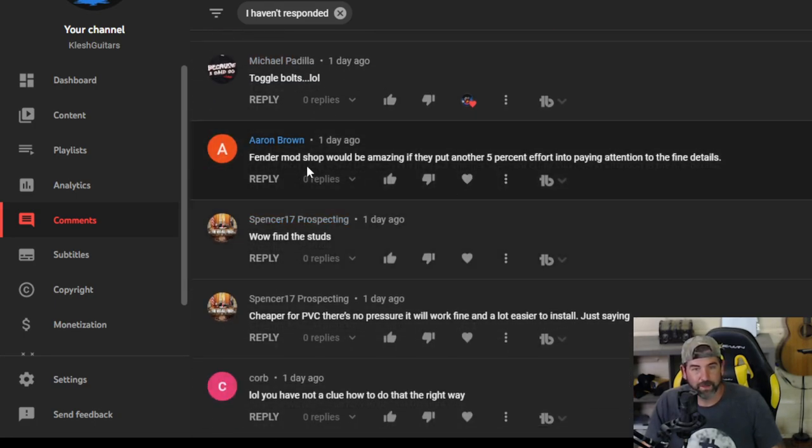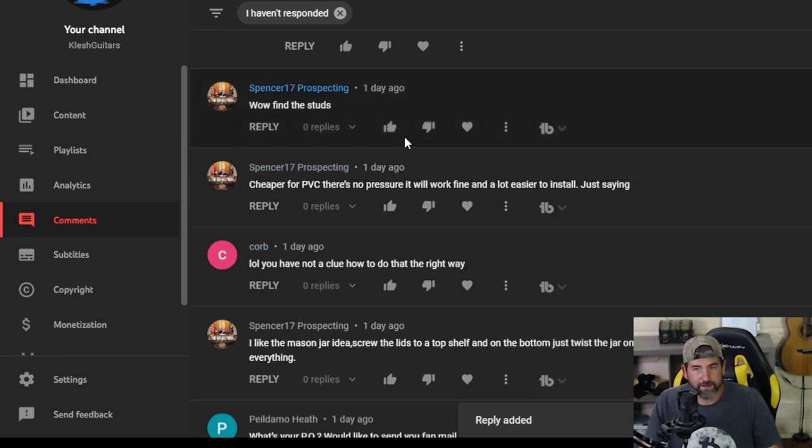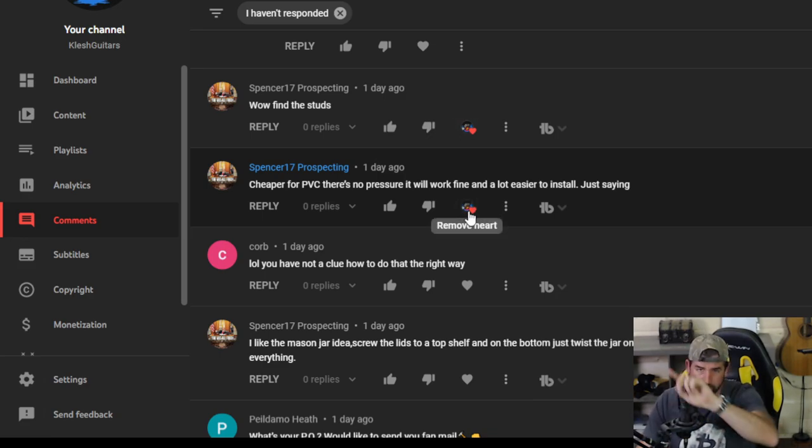Aaron Brown — Fender mod shop would be amazing if they put another 5% effort into paying attention to fine details. Yeah, exactly. Someone mentions finding studs and cheaper PVC — there's no pressure, it will work fine and is a lot easier to install. He's talking about PVC for the air compressor. I thought about doing PVC and I probably will for the ductwork. For the hoses, I already ordered the PEX hose — I'm doing PEX. It's pressure rated and should be here tomorrow. I'll show you guys how I'm going to run my airlines all over the place.